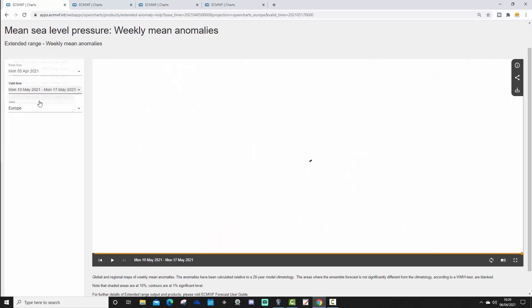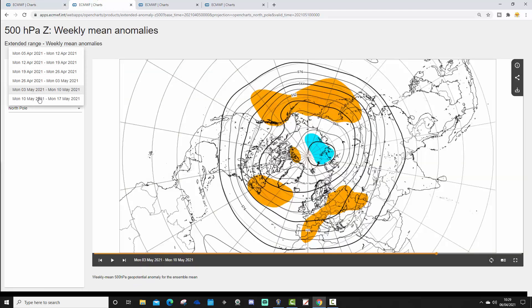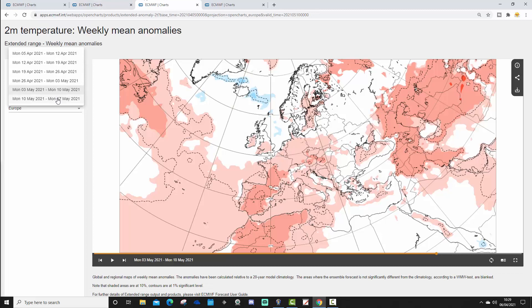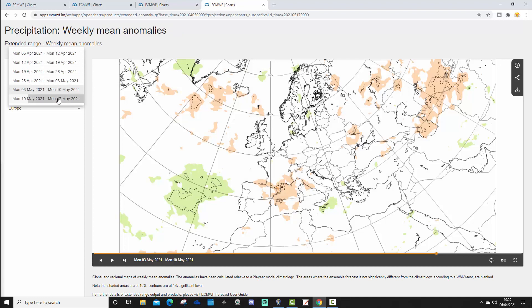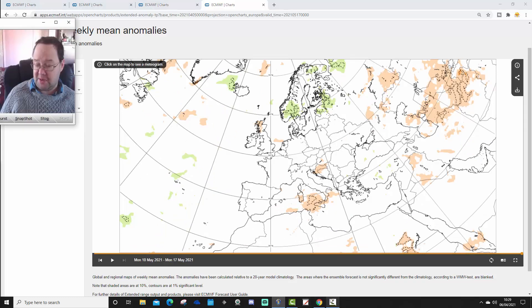Lastly, week six, from the 10th to the 17th of May. There's no particularly useful signal for mean sea level pressure, and the 500 millibar heights also have no useful signal. Temperature anomalies for week six show maybe a bit on the cooler side just to the north, but otherwise warmer than average in most areas, or around average to warmer than average. Week six precipitation anomaly also has nothing particularly useful to note.